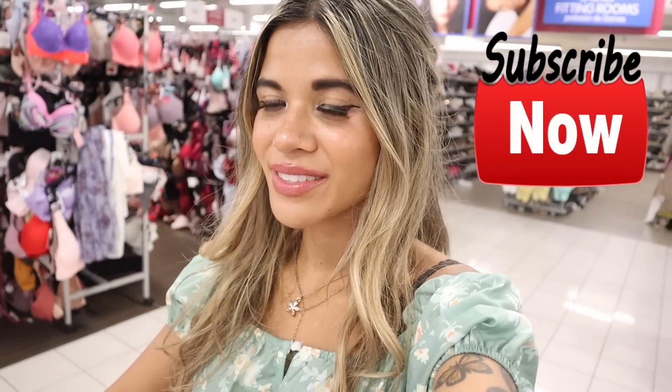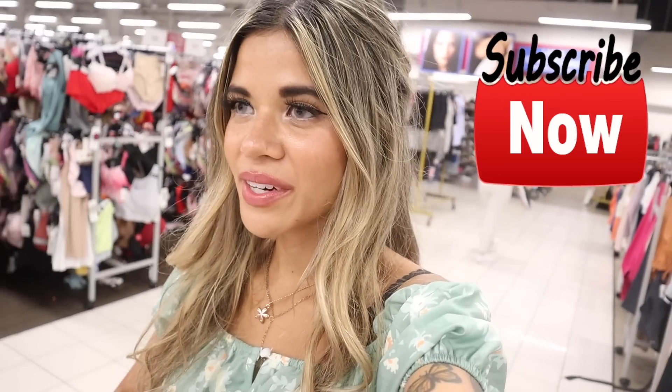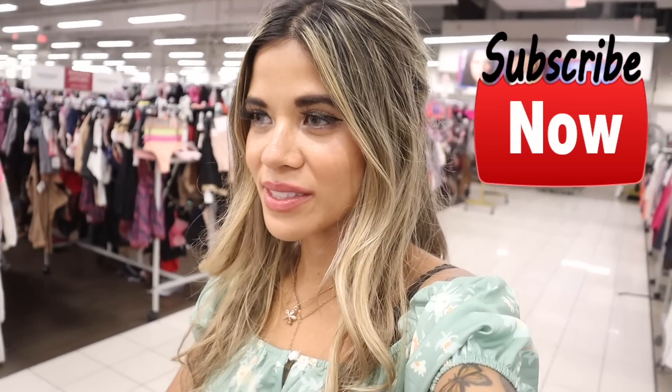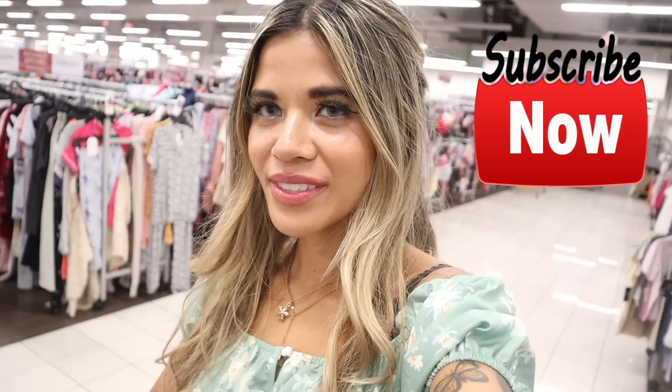I don't see anything else I really want from Burlington today, but I definitely scored! I found purses, shoes, a little bit of everything. Let me know your thoughts in the comments. Don't forget to like, comment, and share if you want me to come back to the 11th largest mall. Comment what other stores you want me to go to next. I recently went to Five Below, Primark, TJ Maxx, and Marshalls — lots of shopping in this mall! Hope you have a wonderful day and I'll see you in my next one.